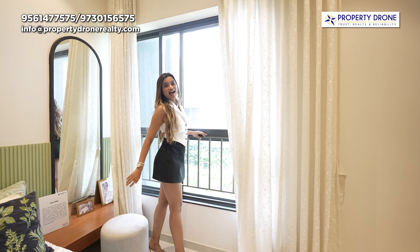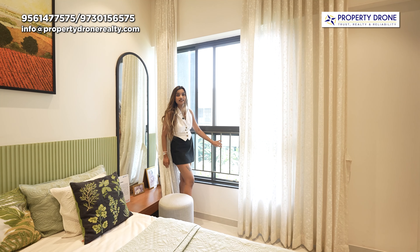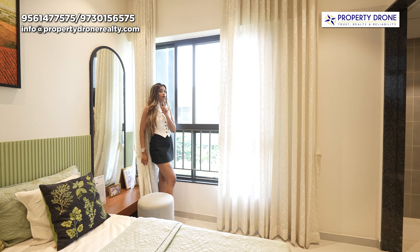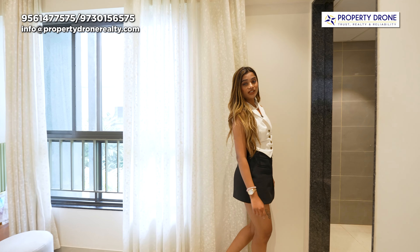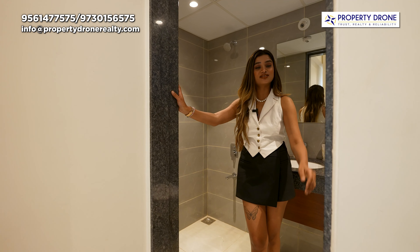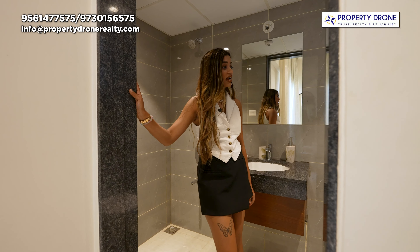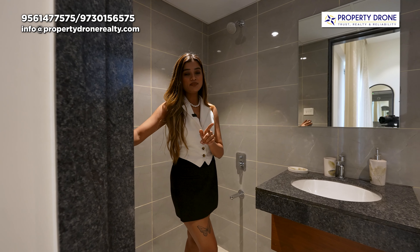Now let's have a look into this big size window, jahan pe aapko milte hain ye safety grills, and yes, don't miss out on this protective mosquito mesh. Abhi mein aapko dikhana chahoongi is washroom ki ek USP jo equipped hai motion sensor technology se. Along with that aapko mil rahe hain dado tiles, anti-skid tiles, and again CP fittings.